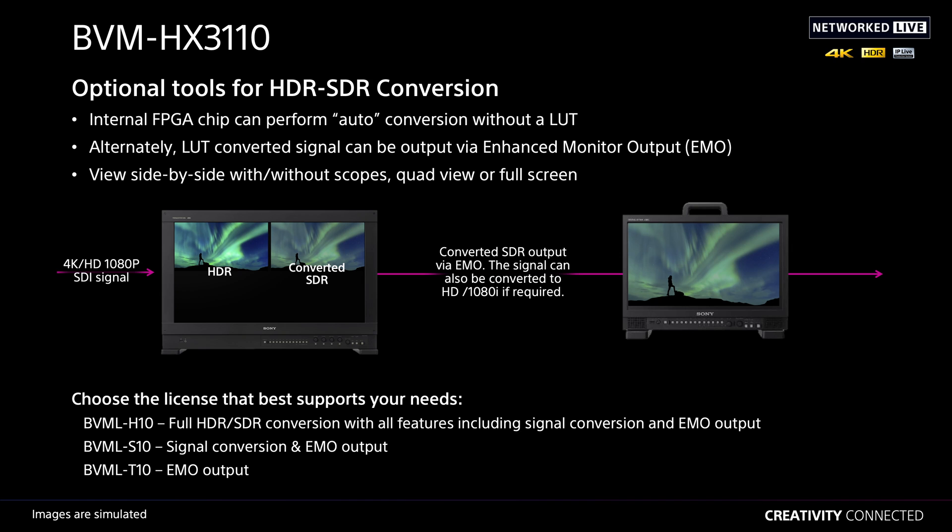The engine inside this mastering monitor is an HDR engine capable of converting on-the-fly HDR sources into an SDR signal, which can be exported through an enhanced monitor output at the back of the unit for connections to monitor walls or other devices.